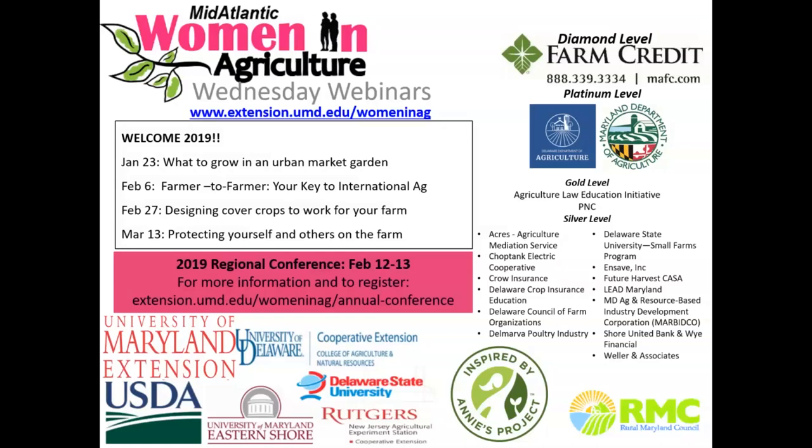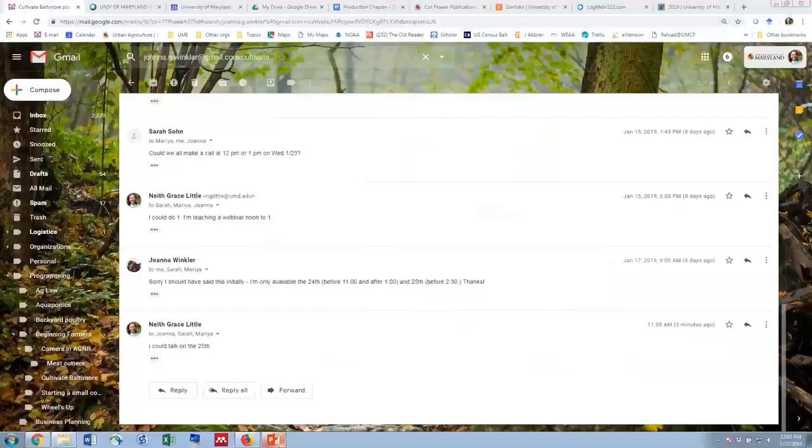My name is Neath Little. I work for University of Maryland Extension as an extension agent for urban farmers. It's my job to do teaching like this and technical assistance and applied research that's relevant to urban farmers. We'll get a little bit more into what urban farming is if this is a new concept to you. I do recognize some names in the attendee list, so I think some of you are familiar already.